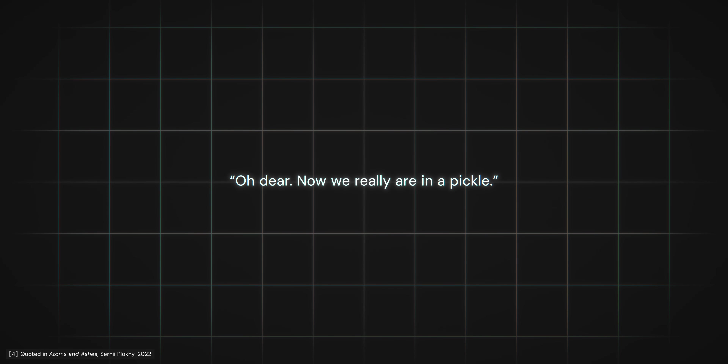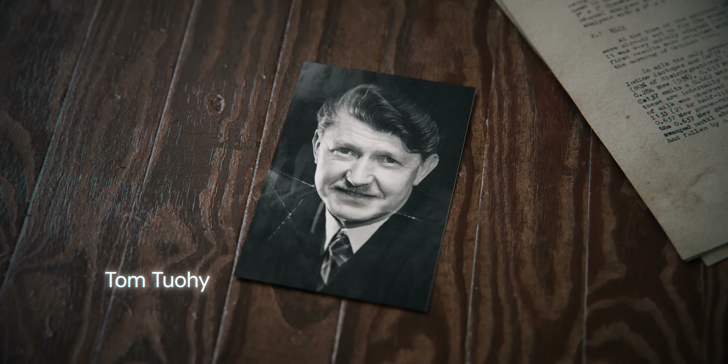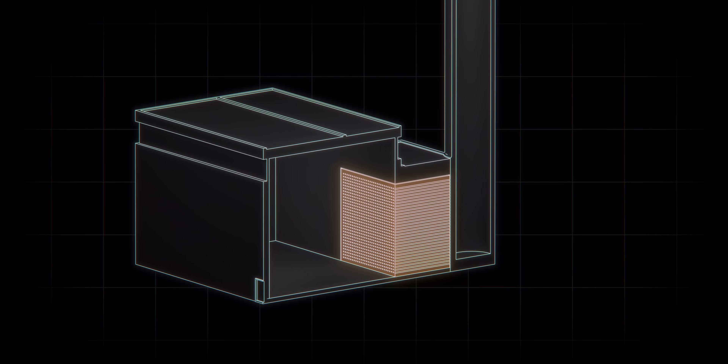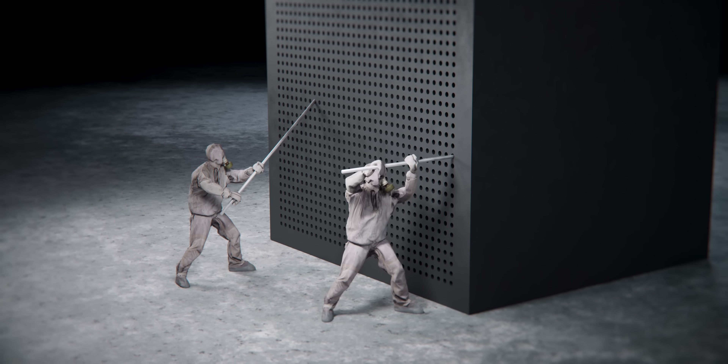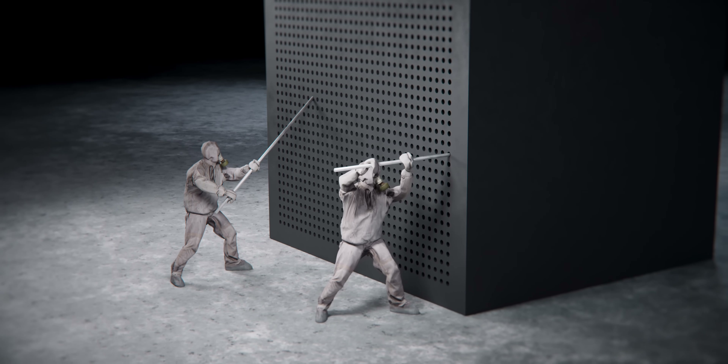The difficult task of controlling the fire fell to Windscale's deputy manager, Tom Toohey. Toohey's first instinct was to turn off the auxiliary fans, which had been employed to cool the reactor temperature but were now fanning the flames inside. He then attempted to create a firebreak around the burning area. Workers used scaffolding poles to try and push out the remaining fuel rods, but this proved nearly impossible — the extreme heat was causing the cartridges to expand and deform, lodging them firmly inside the channels.